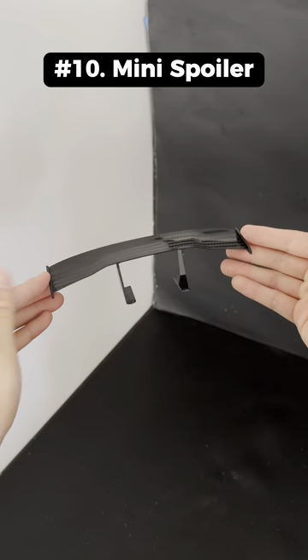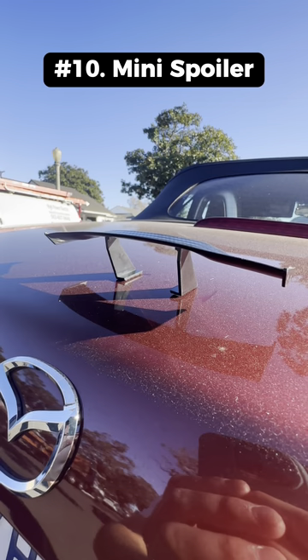Strange things I bought this month. This is a rear spoiler that you can attach to your car to make it look more sporty.